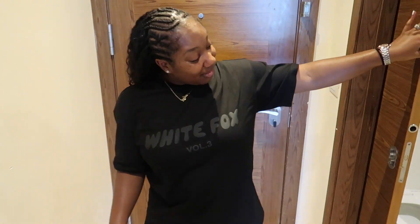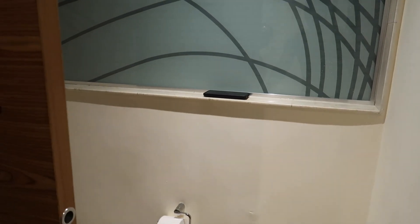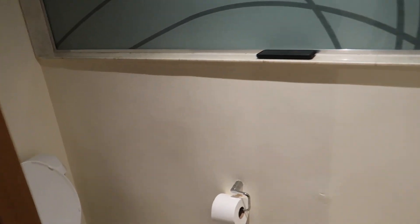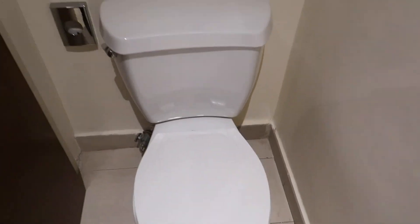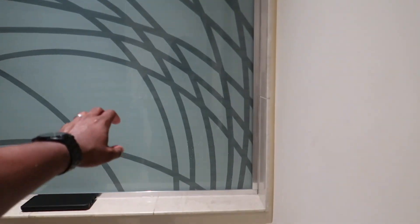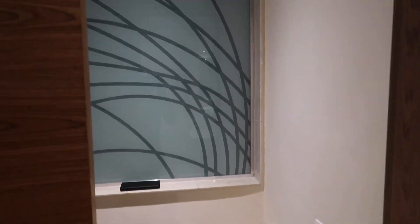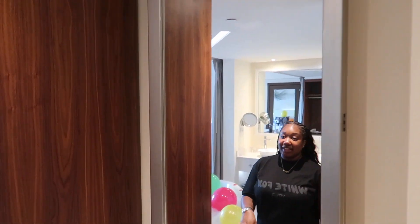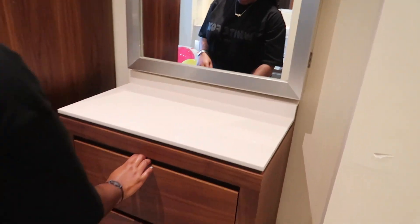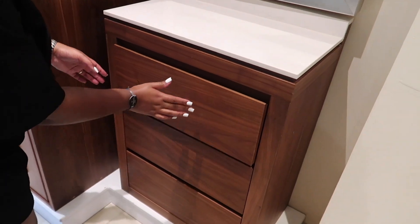When you first walk in you are greeted with the sliding door bathroom — that door is heavy but you get it. There's the toilet in a little spacious area. It's got a nice tint so you can't see through to the other side where the shower is. Then you have a nice mirror with some drawers if you want to unpack. They're deep and close by themselves.